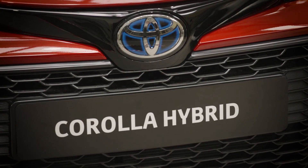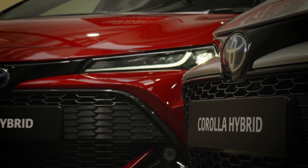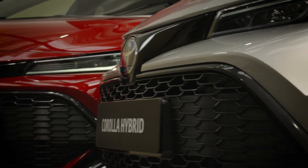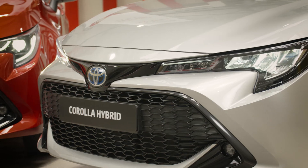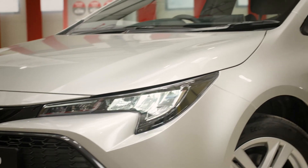The genius of the hybrid system is that you don't have to worry about whether you need to use the engine and the battery, or vice versa, or both together, because the system does it all for you. It will always decide the most efficient way to drive the car.